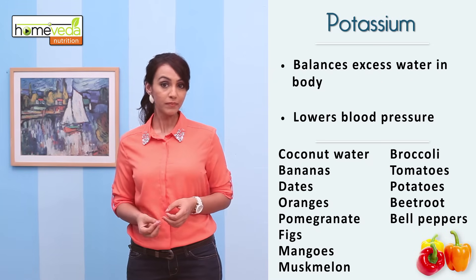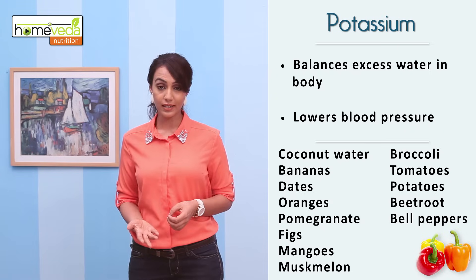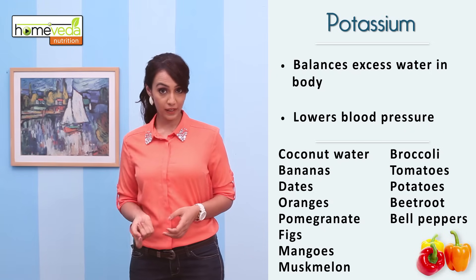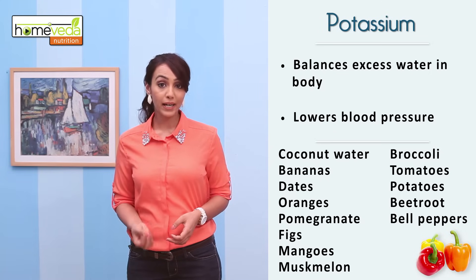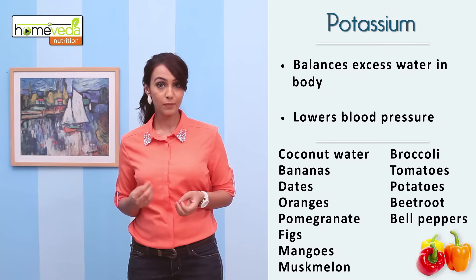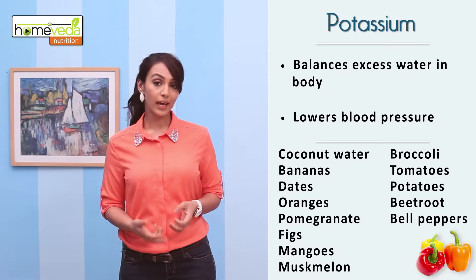For potassium, consume coconut water, fruits like bananas, dates, oranges, pomegranate, figs, mangoes, muskmelon, and vegetables like broccoli, tomatoes, potatoes, beetroot and bell peppers.